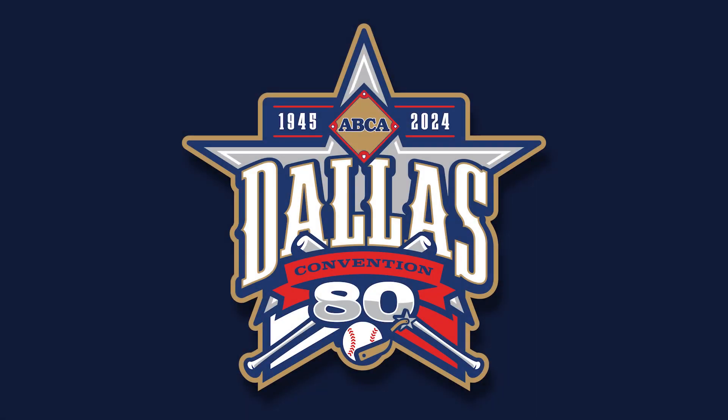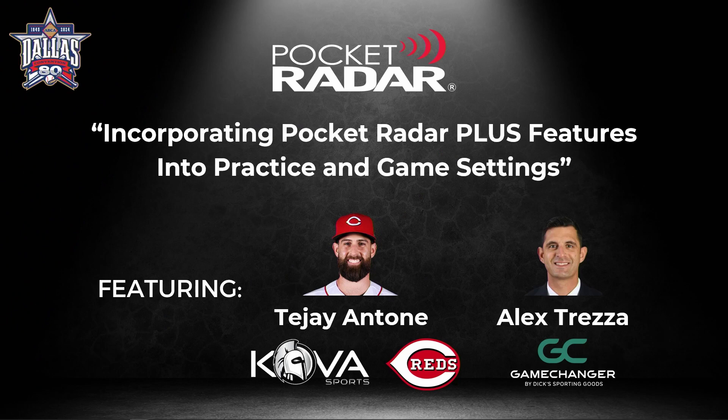Thanks everybody for attending. We're very excited to be on stage to share a lot of new features you may not have seen yet for Pocket Radar, as well as having a fantastic guest with us today. First, a quick introduction: this is Alex Trezza with Game Changer. He'll describe the Pocket Radar Plus integration with Game Changer that enhances the streaming and scorekeeping apps. Then I'll pass it over to TJ, who wants to do a quick introduction as well.